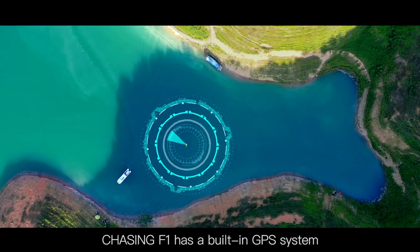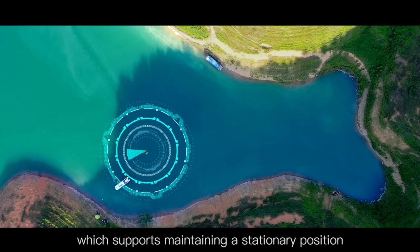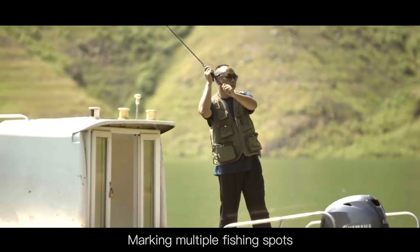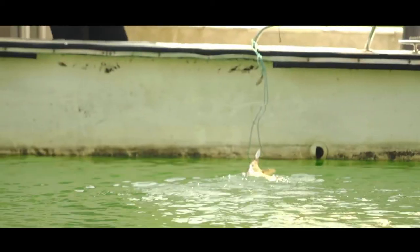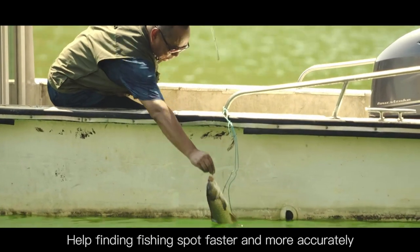Chasing F1 has a built-in GPS system which supports maintaining a stationary position, tracking fishing activities, marking multiple fishing spots, automatic cruise control, and one key return. This helps find fishing spots faster and more accurately.